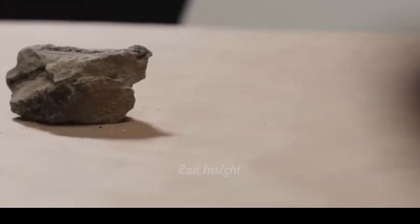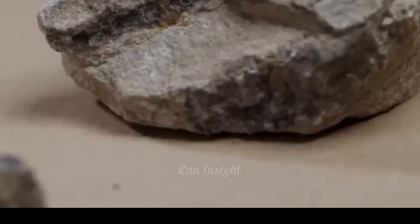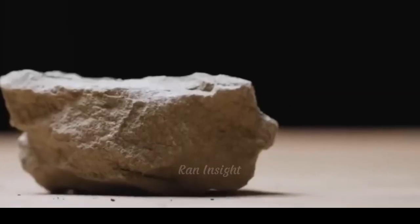This is uranium ore, a heavy silvery metal buried deep within the earth. At first glance, it may seem like an ordinary metal, but in truth, it holds extraordinary power.